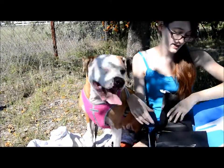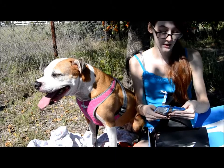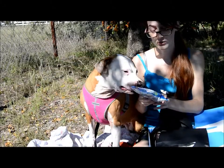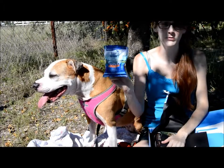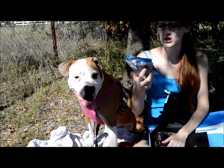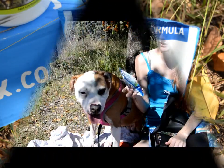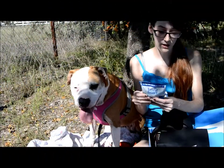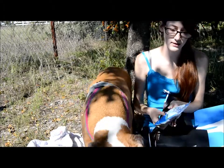Next up, it looks like we've got a sample of Natural Balance Original Ultra Whole Body Health dog food. It's the chicken, chicken meal, duck meal formula. So very cool that we can try this food.